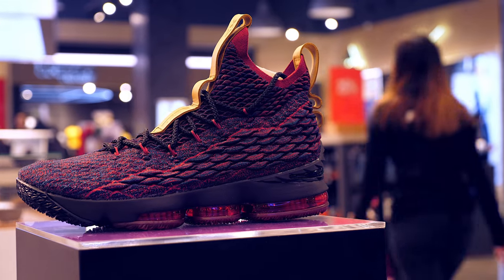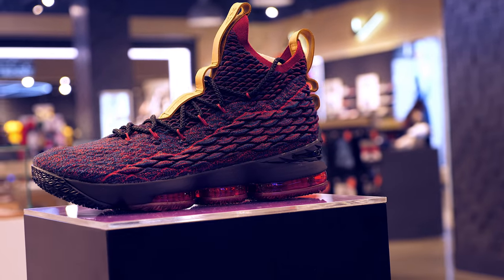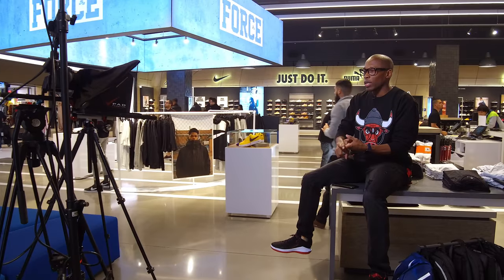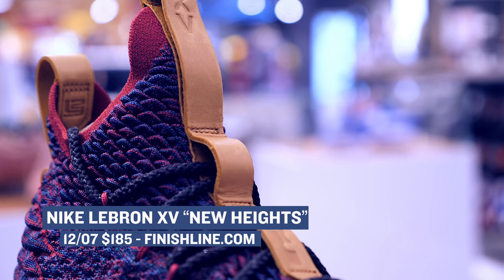Jumping ahead to today's releases, we have the new Nike LeBron 15 with what's being called the New Heights colorway. There is no question about it that the LeBron 15 is built for the rigors of the basketball court. Between that battle knit and the zoom, you're going to be taken care of. Those will cost you $185, and you can grab those over at Finish Line as well.